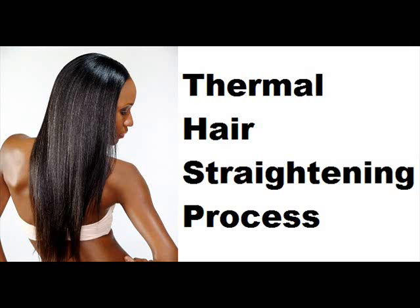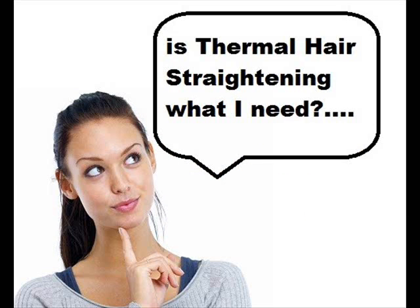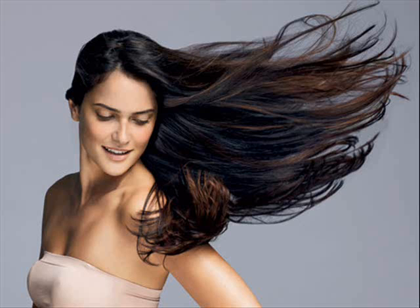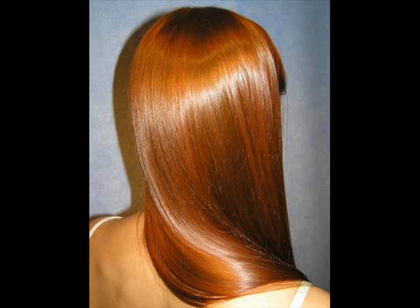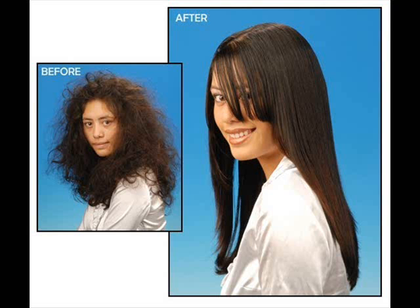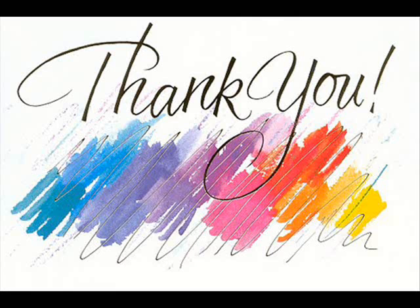Now that you know more about thermal hair straightening, do you think this is the process needed by your hair? If so, then what are you waiting for? Grab that opportunity to have that long, smooth, silky, and shiny healthy hair. Thank you for watching.